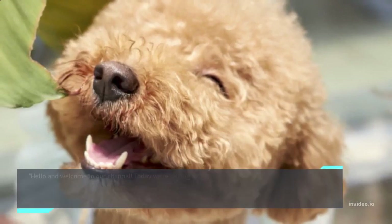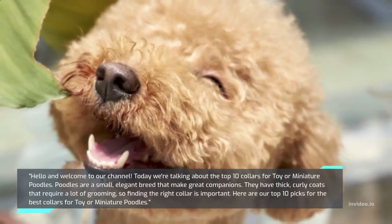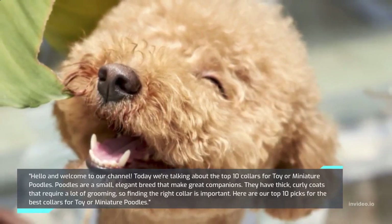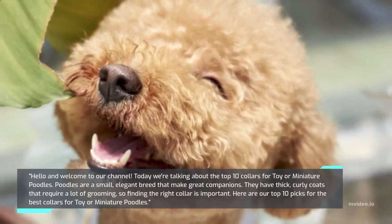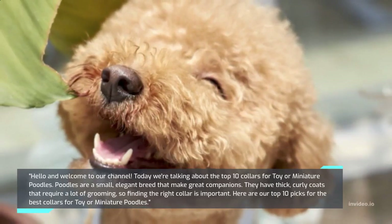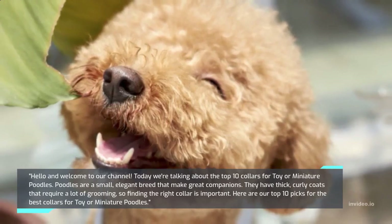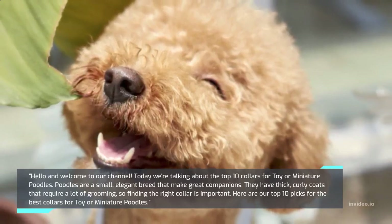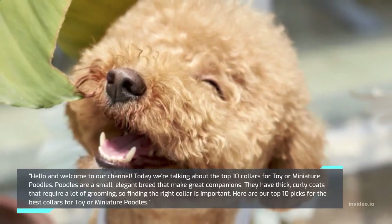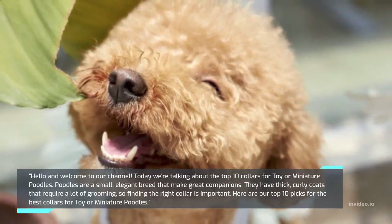Hello and welcome to our channel. Today we're talking about the Top 10 Collars for Toy or Miniature Poodles. Poodles are a small, elegant breed that make great companions. They have thick, curly coats that require a lot of grooming, so finding the right collar is important. Here are our Top 10 Picks for the Best Collars for Toy or Miniature Poodles.